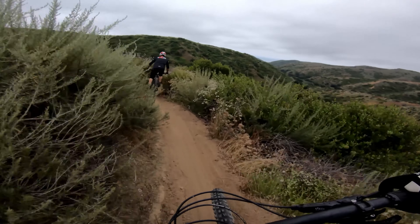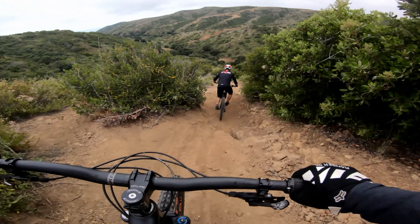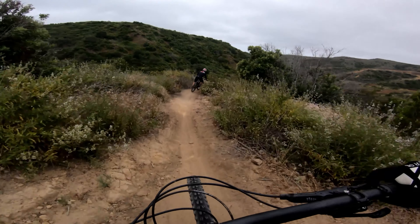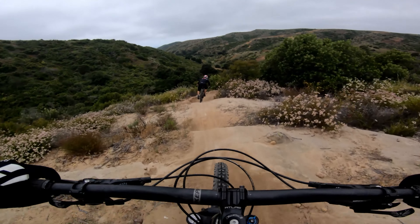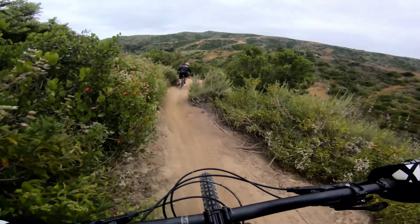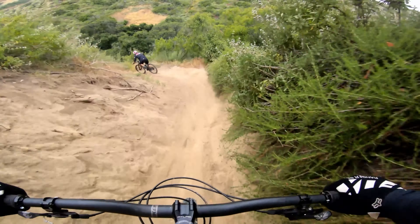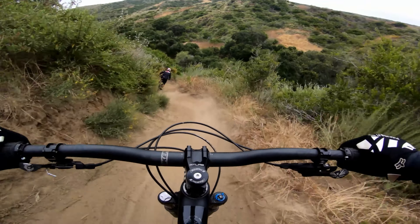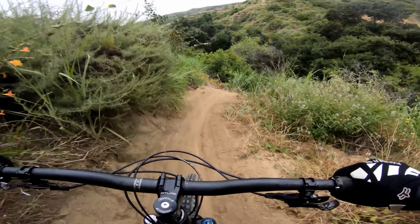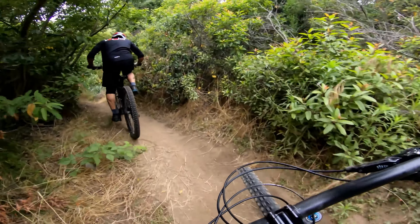So much fun. Front almost washed out on me. Here we go — deep and loose. This is so loose. That is so much fun.